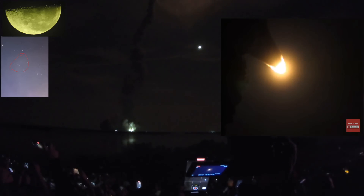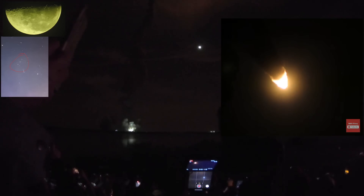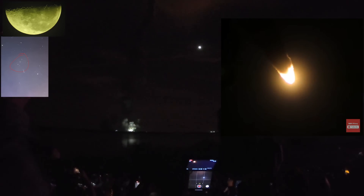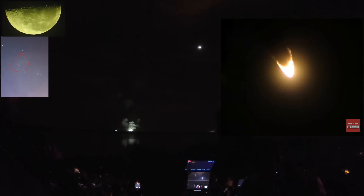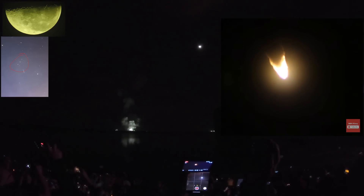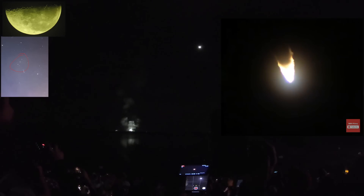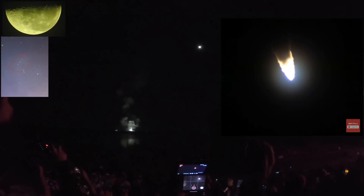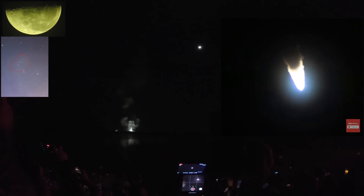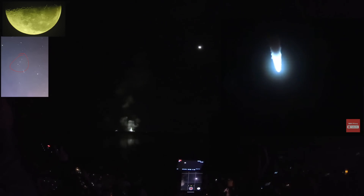Now one minute and 21 seconds into the flight, traveling at 1,420 miles per hour. The four core stage engines are back at maximum thrust. The next major milestone will be for the solid rocket boosters to cut off and jettison in about 2 minutes and 11 seconds into the flight — about 30 seconds from now. Again quiet here in Mission Control Houston as teams continue monitoring the flight of Artemis 1.